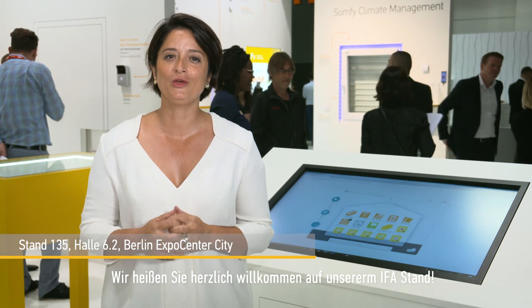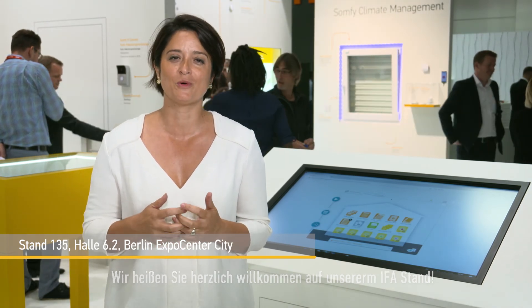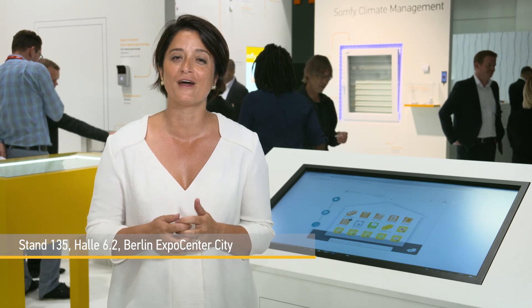We'll be very happy to welcome you at the SOMFI booth at IFA, so please come. We're in hall 6.2 at booth 135. Thank you.